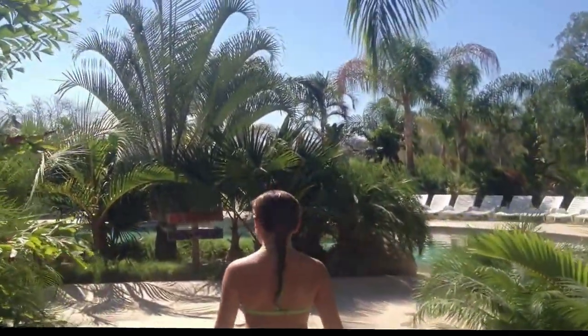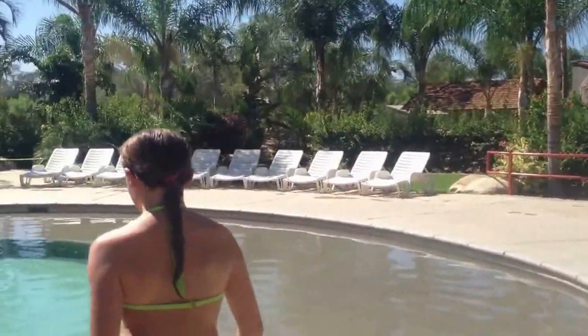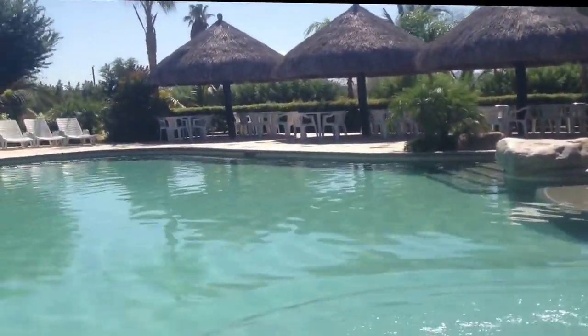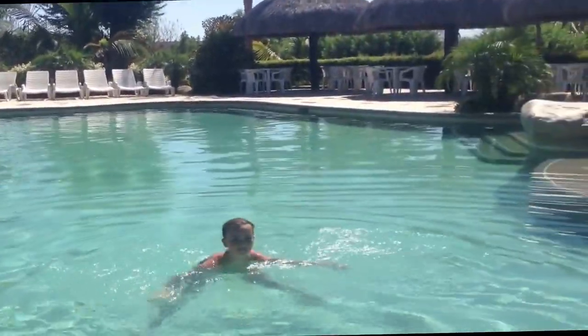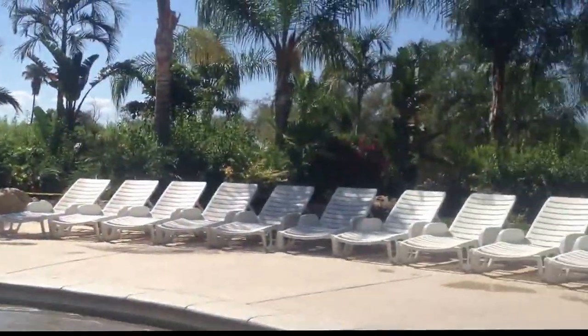It's nice and serene over here. This is like the cabana area — this is where you have your cervezas. Nice big pool — Skye's got the right idea. Another water hole just for swimming.